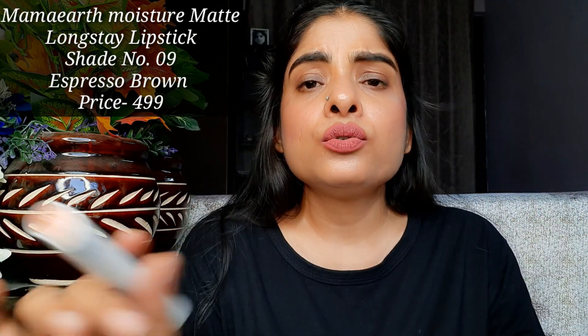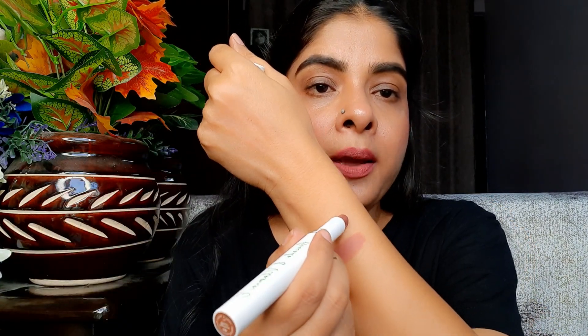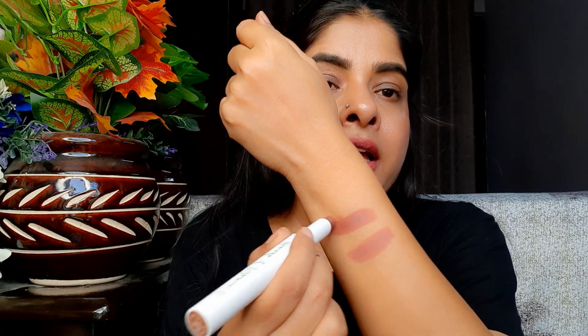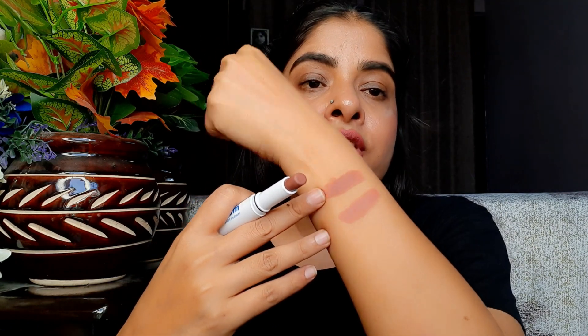This next shade is Espresso Brown — a very beautiful shade. It's a little dark, but it's very beautiful. If your skin is medium, dusky, or similar to mine, it will look very beautiful. This shade is a little warm. The other shade leans a little cool, but this one is more neutral-warm. You can see there will be slight differences between the two, but it's a beautiful shade overall.